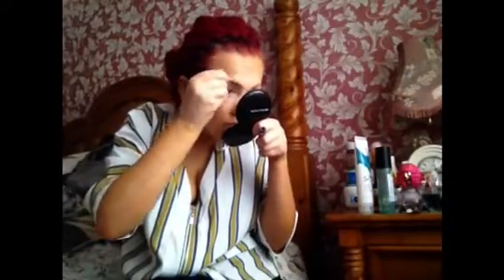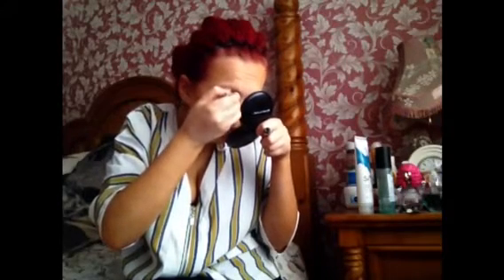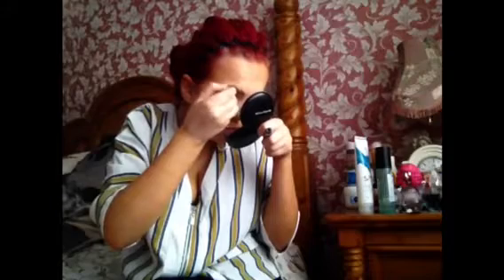Taking my Benefit Gimme Brow in shade 5, I'm setting my eyebrows and darkening them up a little. I find the Auburn shade is nice for red hair but it is very light. I do need to get a new Gimme Brow because this one is dried out.